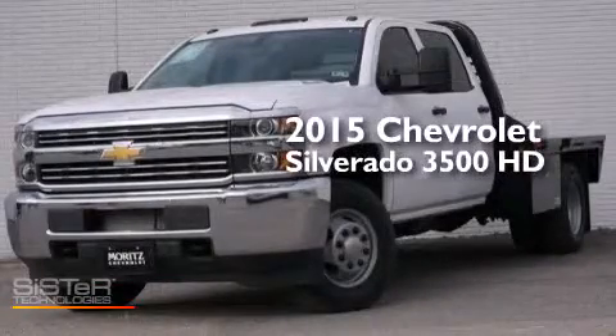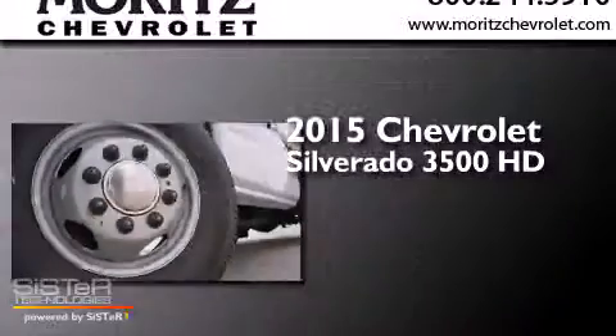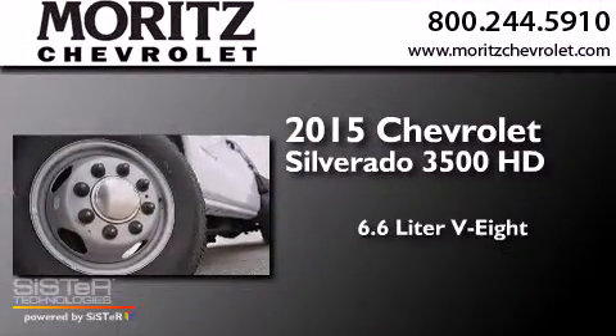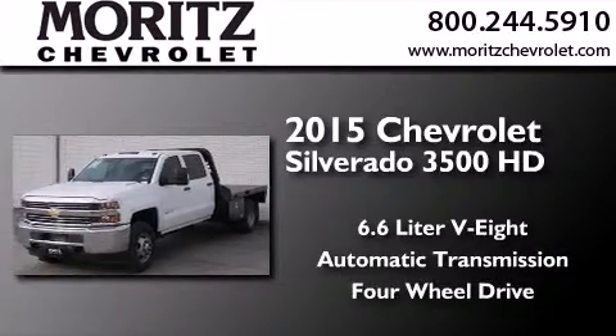This is a brand new 2015 Chevrolet Silverado 3500 HD. It features a 6.6 liter 8-cylinder engine, an automatic transmission, and the added capability of 4-wheel drive.